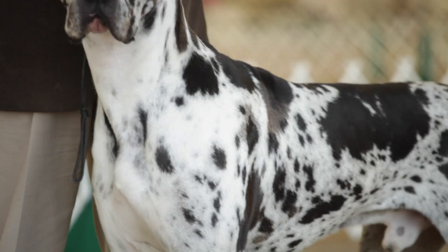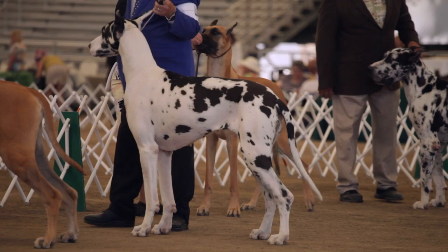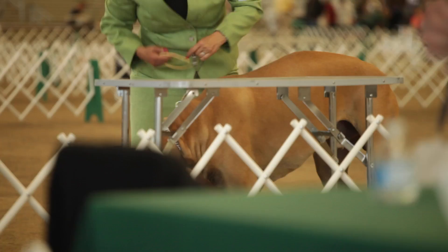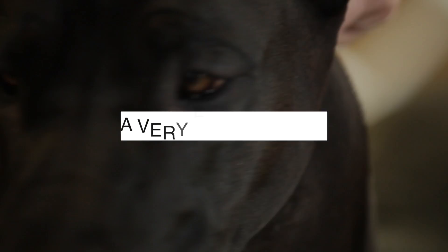The Great Dane is one of the world's most celebrated and immortalized dog breeds. From Marmaduke to Scooby-Doo, Hollywood has positioned the breed as a lovable and endearing companion. Many Great Dane enthusiasts refer to the breed as the world's largest lap dog. If you're interested in making the Great Dane your next pet, here are five things you should know.